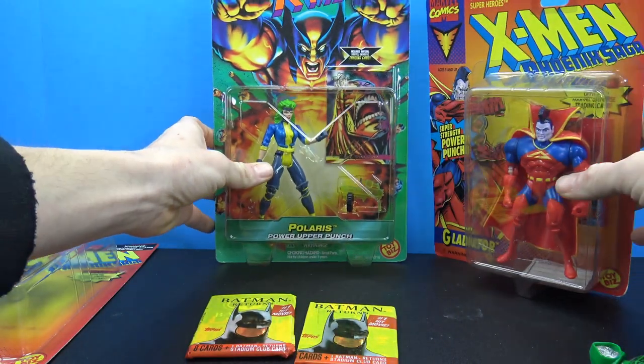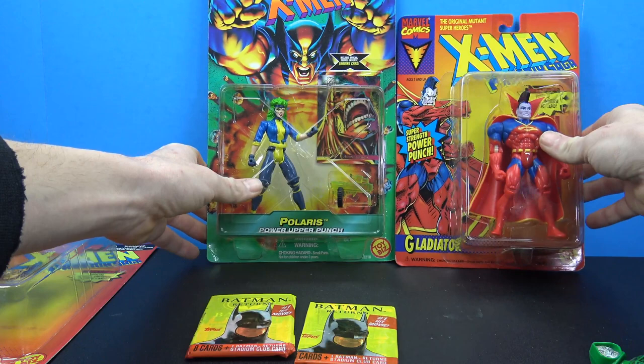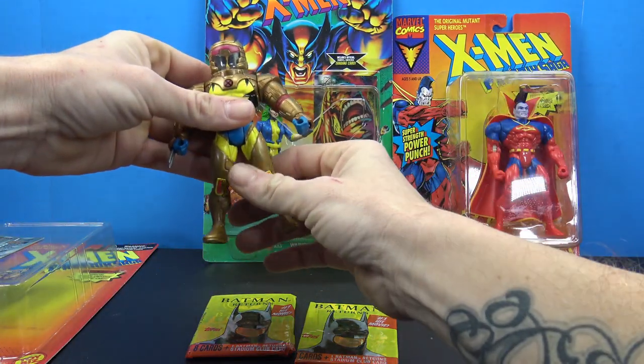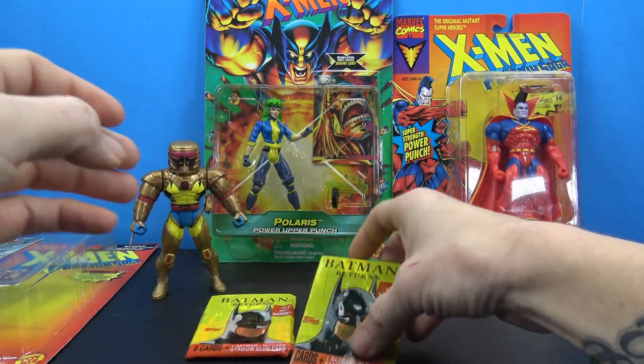Polaris has her left arm locked down and you push up for a super tough uppercut — really cool. I'll probably just leave those on card and hang them up in the toy room. I did pull Wolverine out of the package just so we'd have something to look at; I'll probably stand him on the shelf.